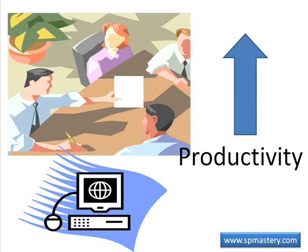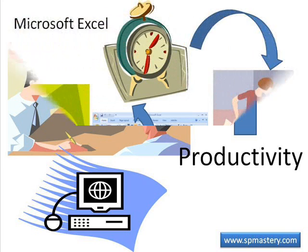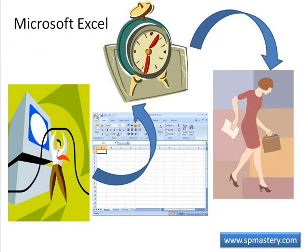In order for a frontline worker to increase their productivity, these workers must be furnished with tools that allow them to be more productive. Some such tools are already in widespread use, while others are in widespread neglect.